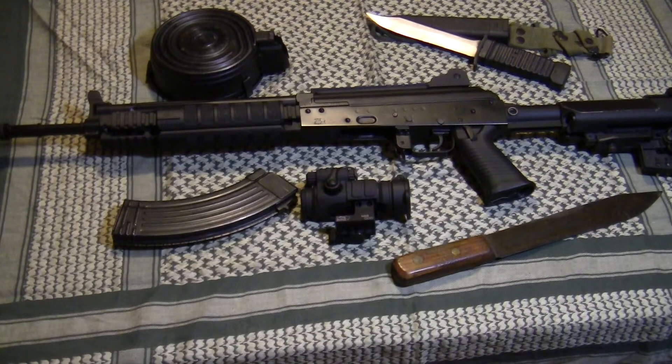Now let's take a look at this specific rifle. This is an American-made rifle — the Krebs KTR-03S, chambered in 7.62x39. It also has some innovations that are different from what you'd normally see on an AK.